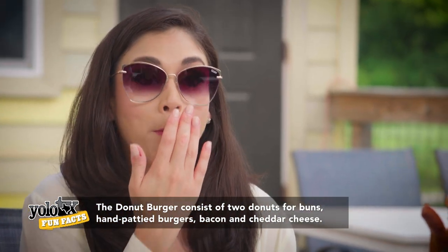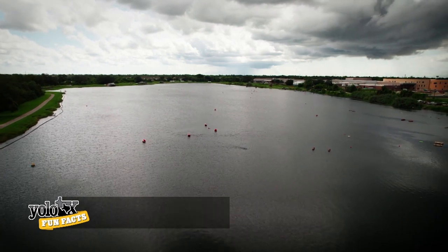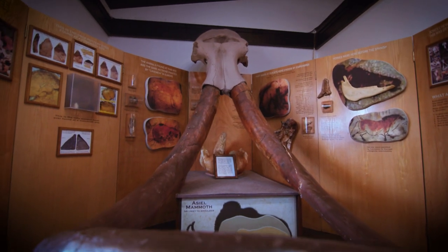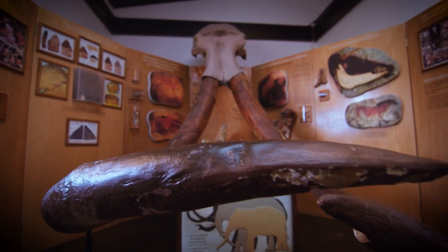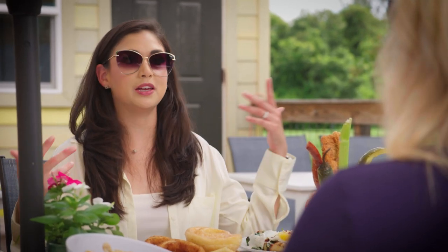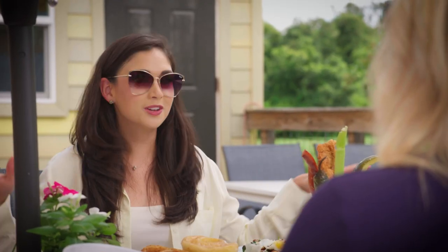That is perfect — sweet and savory. Y'all are located on Mammoth Lake, and in 2006 they found a mammoth skull and tusk. They had a cast made and it's in the restaurant. So the name of the restaurant is based on the name of the mammoth — Azeals, which means 'created by God.' We're a part of history here. We're in the restaurant business, but we love people.